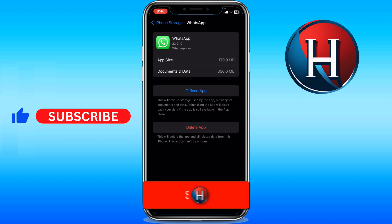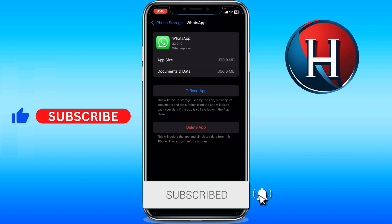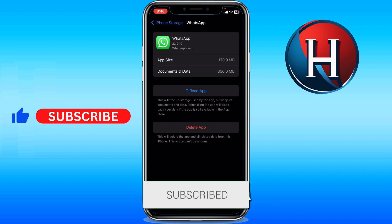Let me know in the comments if this video helped you. Don't forget to like and subscribe, and turn on the notification bell to receive every video we upload. Thank you for watching, see you in the next one.